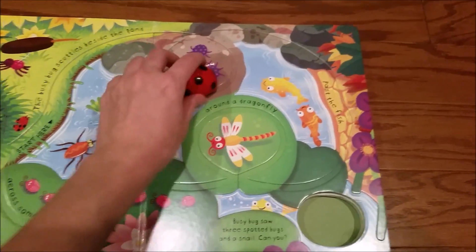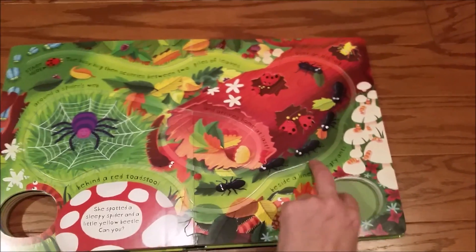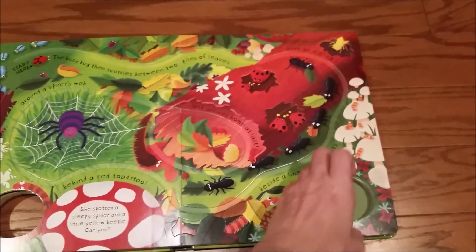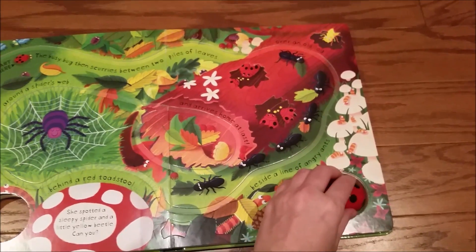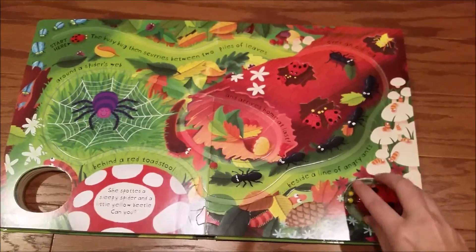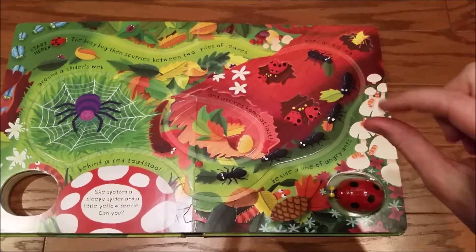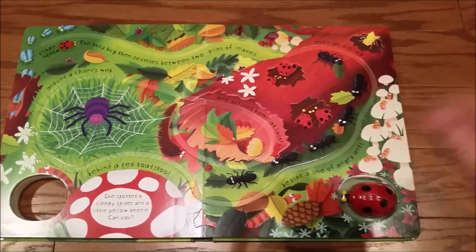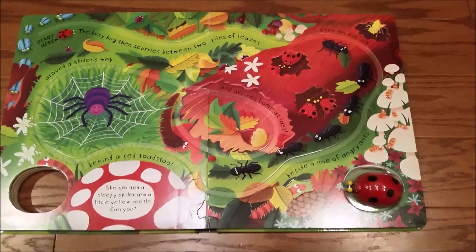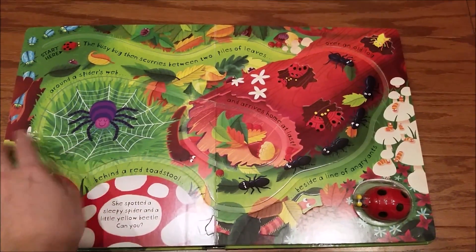Such a fun, interactive book for our littlest ones to be able to play with. Now this is the pullback. There are also several wind-up books. We like to say that the pullbacks are for younger kids who don't quite have the dexterity to turn the little wheel on the wind-up cars, but they're both similar in nature in that they have tracks in the book.